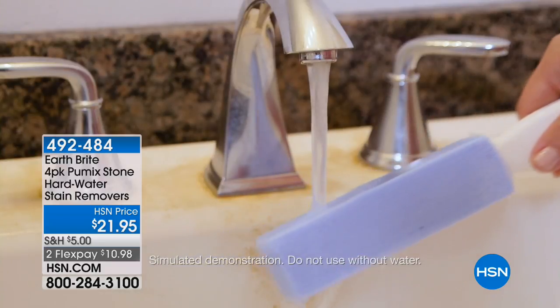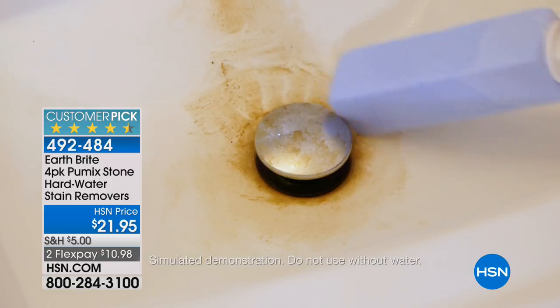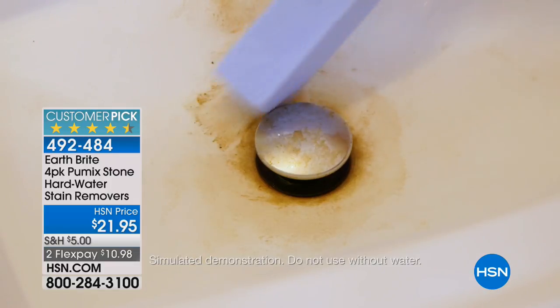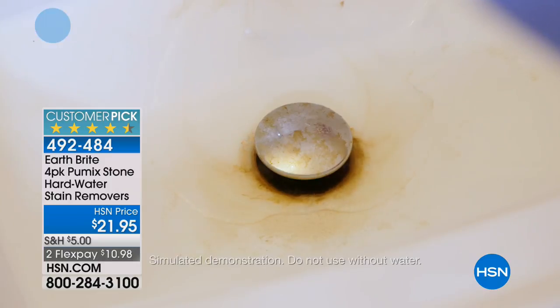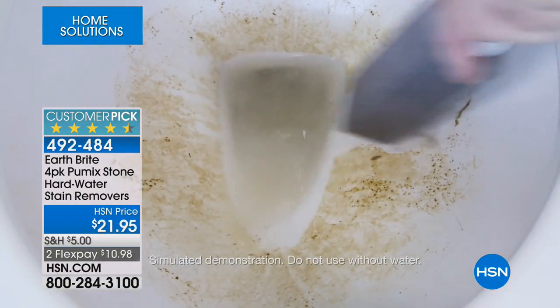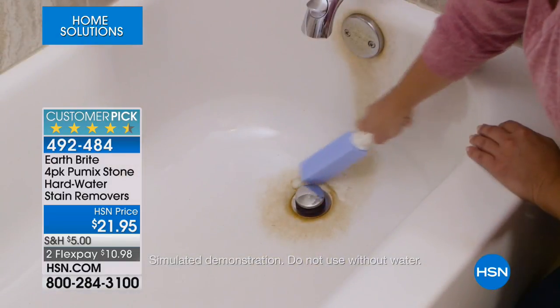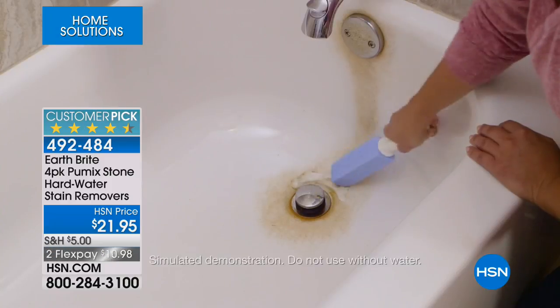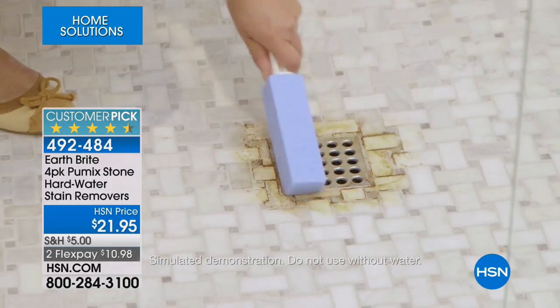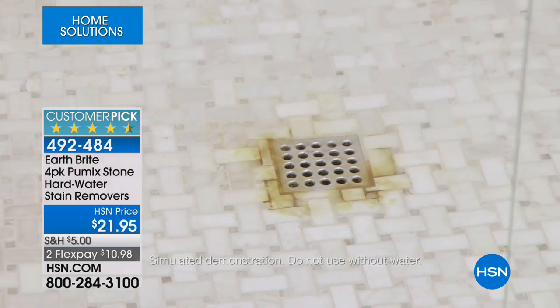Coming up a little bit later in the hour, we've got these wonderful one-of-a-kind pumice stones. If you're somebody that has calcium buildup, lime buildup, or rust buildup and no cleaning product has worked for you, try the pumice stone sticks. People rave about these — it's a customer pick, a rave-reviewed product with 550 available at a great price today with two flexible payments.